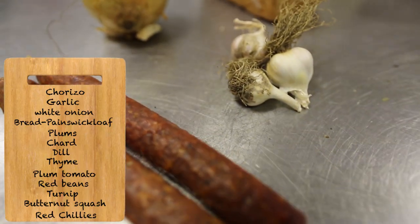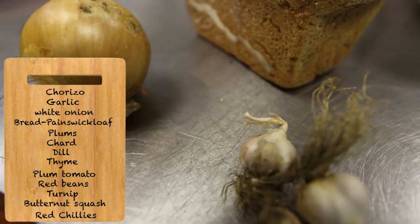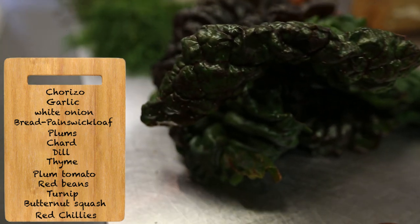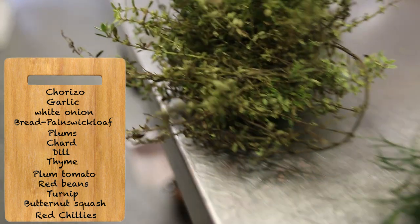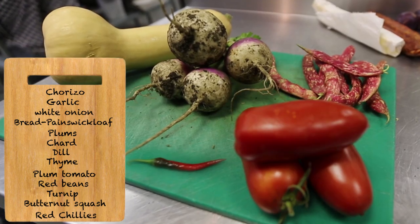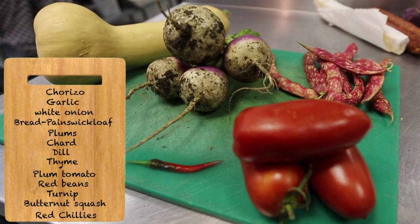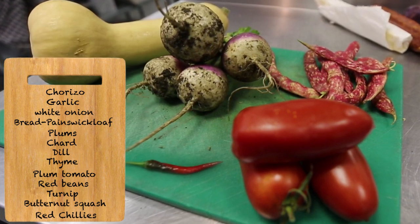For this stew, we need a couple of chorizos, eight to ten cloves of garlic, one white onion, and a Painswick loaf. Apart from that, we need a bit of plums, a bit of chard, few dill leaves for flavouring, and lots of thyme for excellent flavour. We also need three plum tomatoes, a bit of red bean, one turnip, one big butternut squash, and a couple of red chillies. It's time to do all the pre-prep — let's get started.